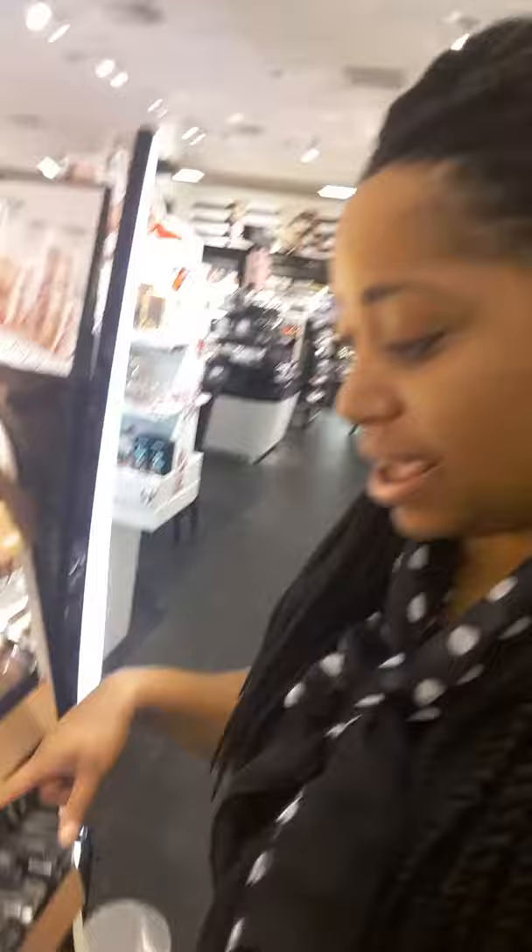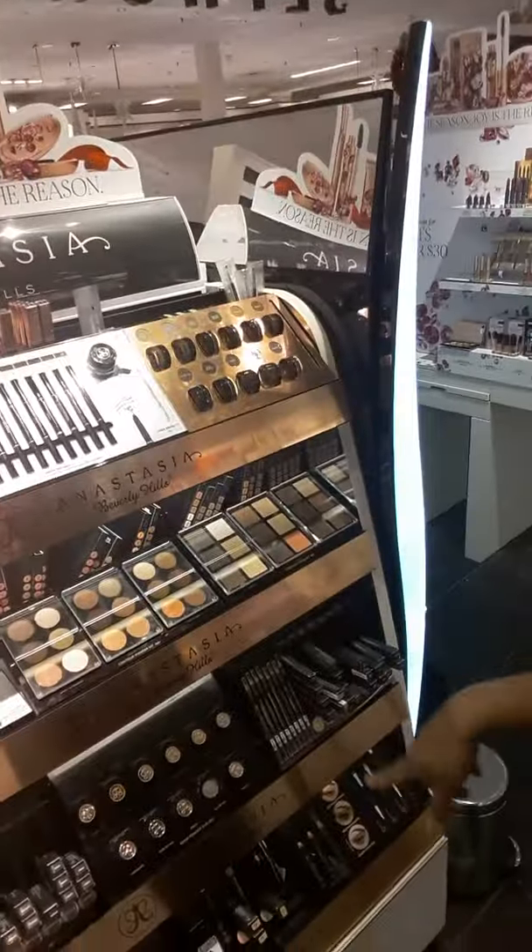I'm just looking all around — they got everything in here. I just love the lighting in here, just walking around. We got Marc Jacobs back here. Oh, here's the Anastasia right here. I just ordered all of this online yesterday. They got all of the little couture kits and things.